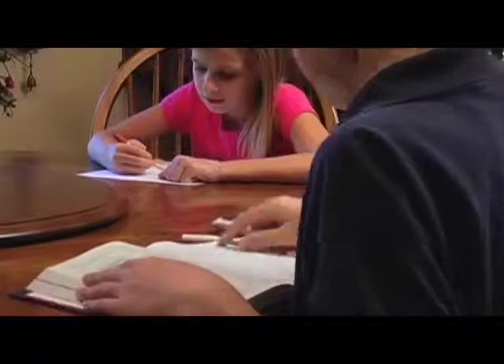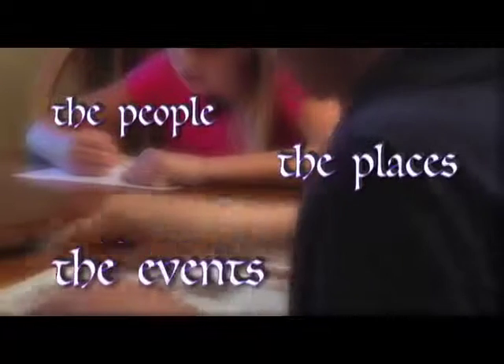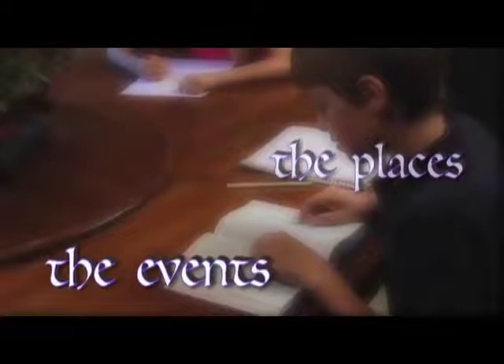My kids are being drawn into God's Word — the people, the places, the events, and most of all, the message.